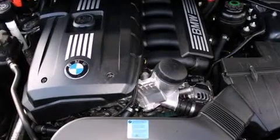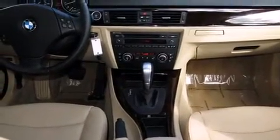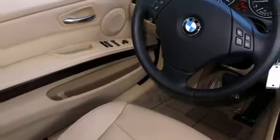Everything is where it ought to be, from the dashboard controls to the door locks and window controls. Take assurance in the inside curtain airbags, providing head protection in the event of a severe collision.